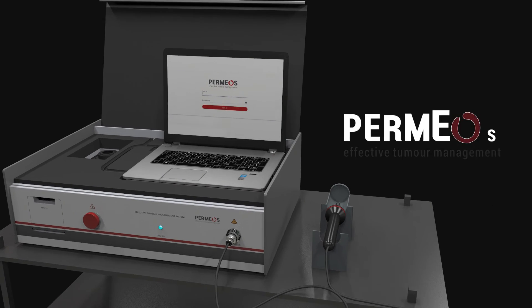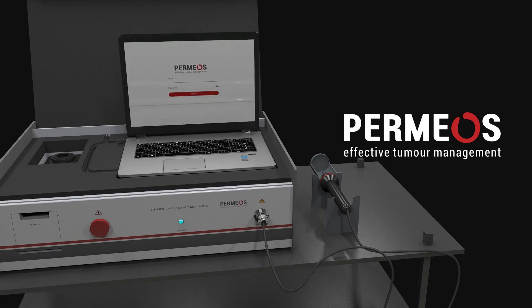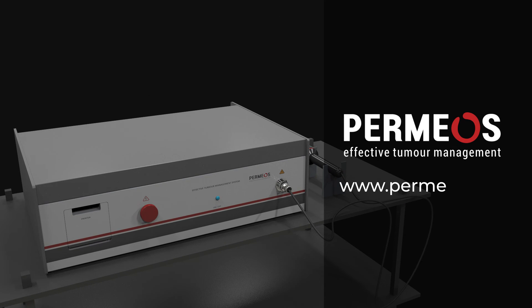Do connect with us for more information. We look forward to your visit on our website: www.permios.com